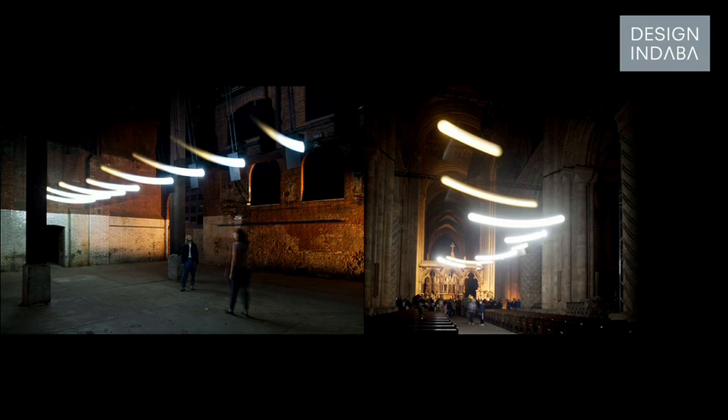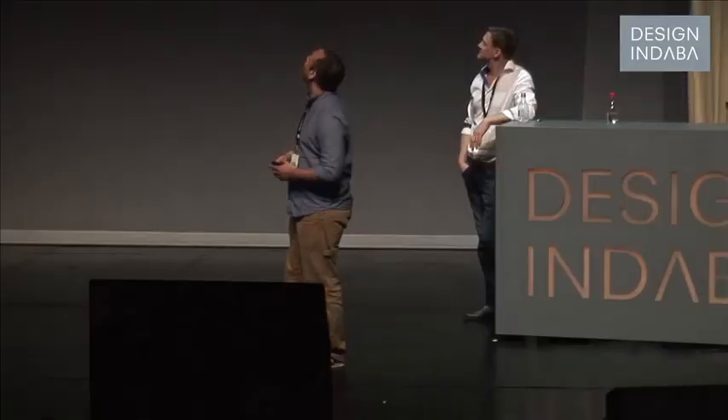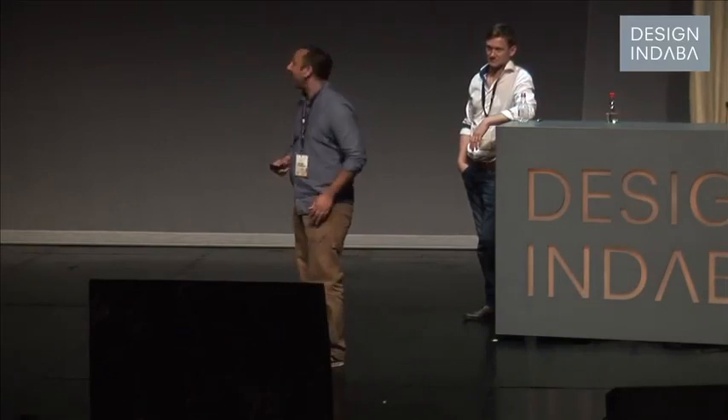We continue to be really interested in this idea of a performance piece where the act of going into it changes it in some way. This piece is called Chorus — it's eight swinging pendulums controlled by a computer. What's also interesting is that the environment you put it in completely changes the meaning of the work. You put it in a warehouse and it's industrial, quite scary, brutal. You put the exact same piece in a cathedral and it becomes a meditation on spirituality.